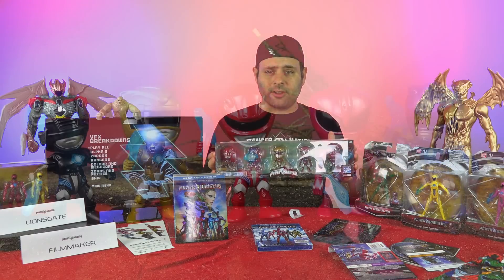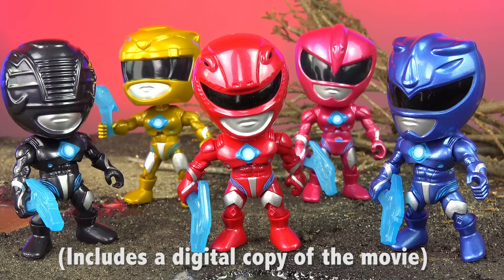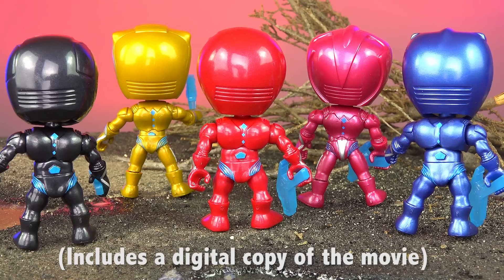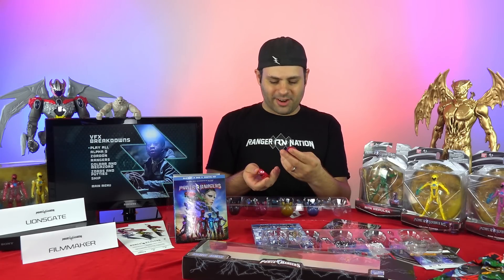This just came from The Loyal Subjects — it's an Amazon exclusive. Action vinyls. These are very cool metallic figures. They kind of took the 90s TV show, the '95 movie, and the current movie, and just kind of put them all together.